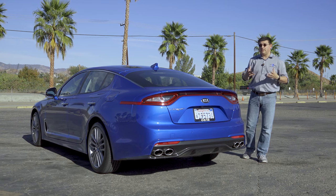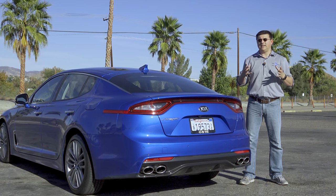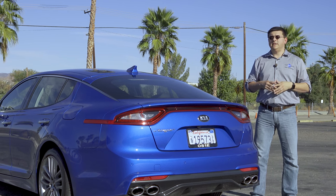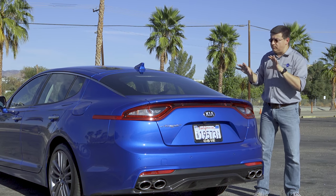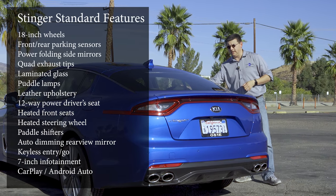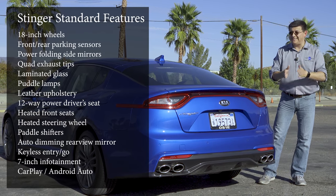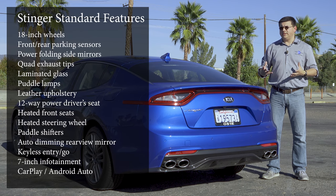With all the hype surrounding the Stinger, you'd expect the top-end trim to be exactly what it is — fast, handles well, full of luxury gadgets, and at a significant discount versus a BMW 440i or Audi A5/S5 Sportback. What I did not expect is for the base model to be an excellent value. Most manufacturers strip out a whole ton of things in their base models — replacing leather with cloth, removing power seats, laminated glass, parking sensors, and definitely quad exhaust tips. But Kia chose not to do that with the Stinger.